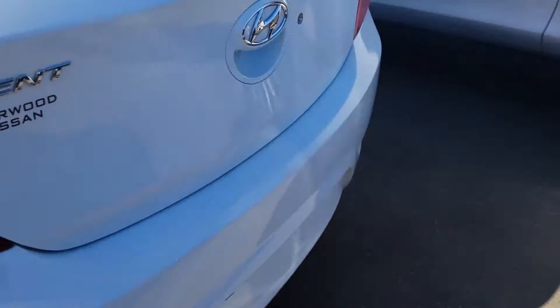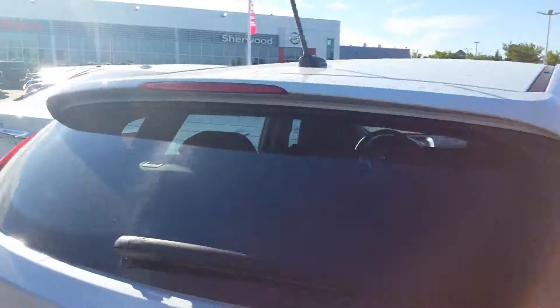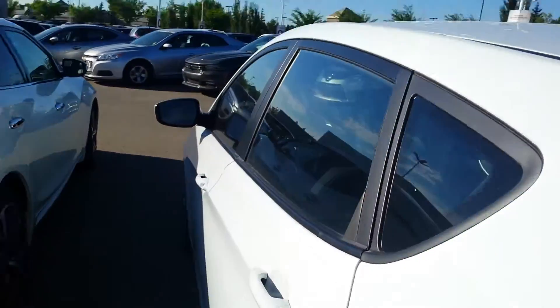It's got like-new tires on it. Around the back there's no dents, no scrapes. This is a gorgeous, gorgeous car.